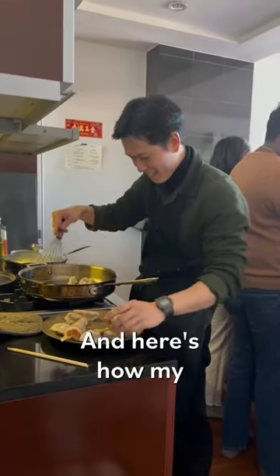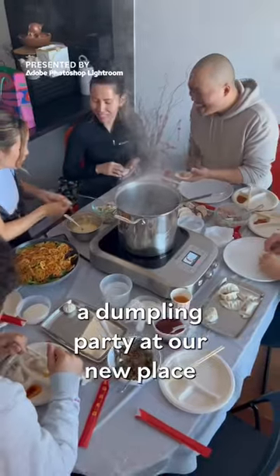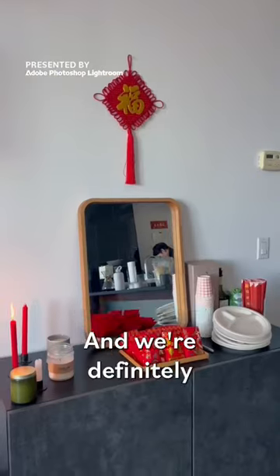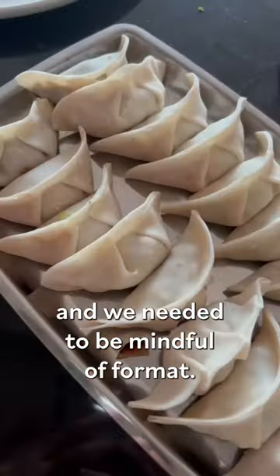Hey, I'm Usashi, I'm a chef in New York, and here's how my girlfriend Jasmine and I prep for a food gathering. Today we're throwing a dumpling party at our new place to celebrate Lunar New Year, and we're definitely a little space constrained — there's about 20 to 25 people coming to our one-bedroom apartment.